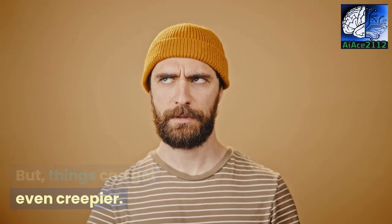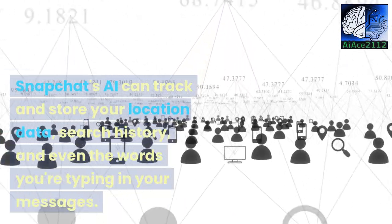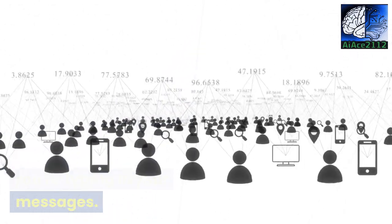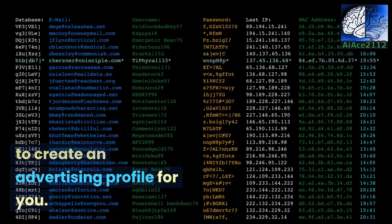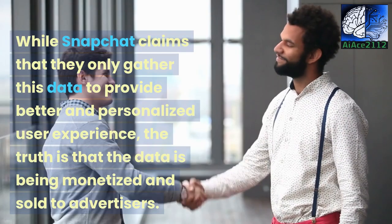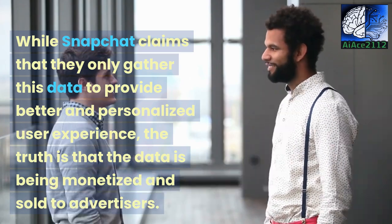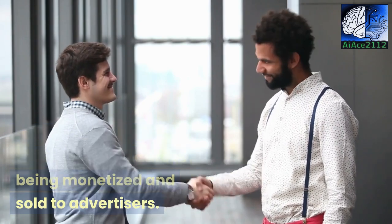But things can get even creepier. Snapchat's AI can track and store your location data, search history, and even the words you're typing in your messages. All of this data is used to create an advertising profile for you. While Snapchat claims that they only gather this data to provide a better and personalized user experience, the truth is that the data is being monetized and sold to advertisers.